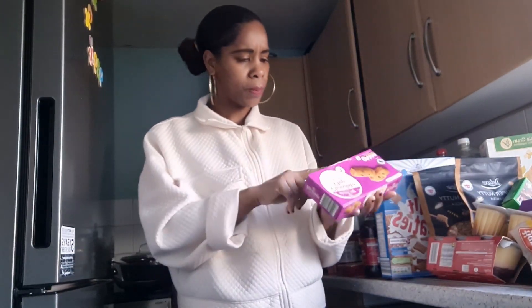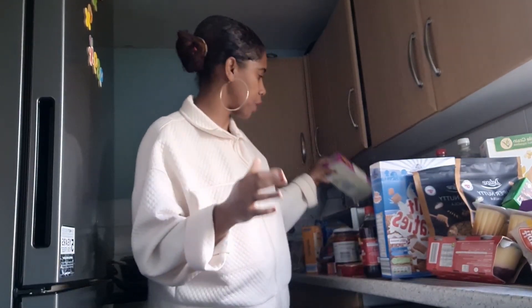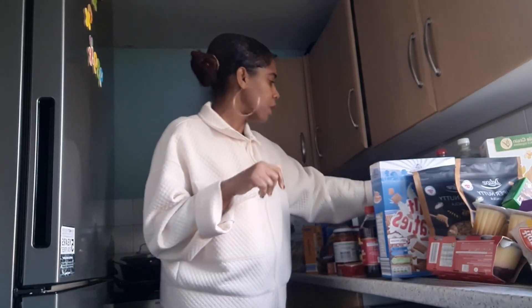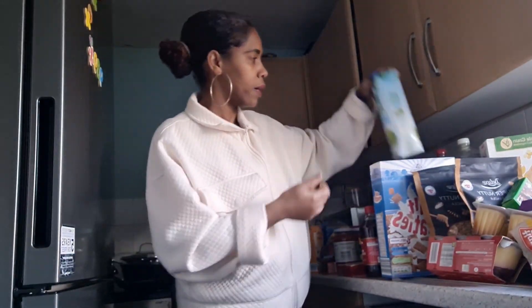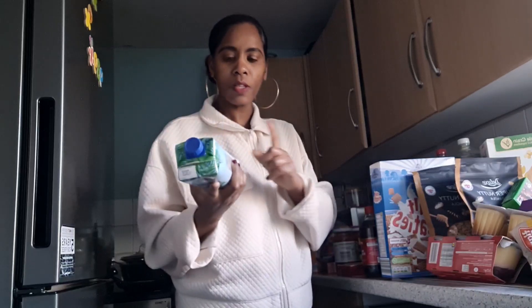I also got some chocolate chip cake bags for the girls — these were 52 or 55 pence. They have some custard so they'll go perfectly together. Then in terms of drinks, I got one box of coconut water for me — I usually purchase two but the price has gone up to £1.99.